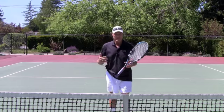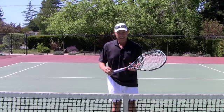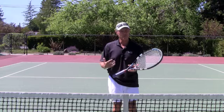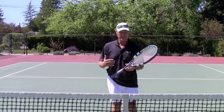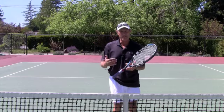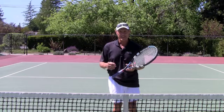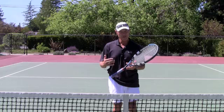Hey guys, Brent Abel here, Web Tennis, and I've got a new episode of What's the Right Shot. This particular episode features yours truly in a singles match I played recently at the National 60 Hard Courts, when I played against the number one seed, Tom Smith, from the Atlanta area. This is a point I picked out for you that is one of my favorite plays, one of my favorite shots, and if you're not using this particular shot right now, I really want you to work on it.